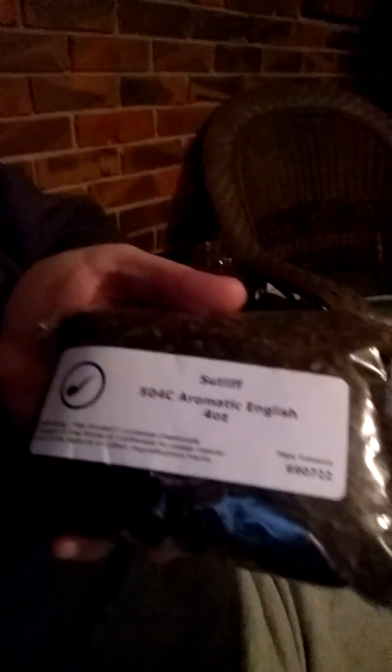In it I am smoking some Sutliff 504C Aromatic English, which I had a sample of from a friend of mine a while back and really liked, so I got some for myself. It's an aromatic English, so it kind of bridges the gap — it's got some of the leather and smokier notes of an English blend, but it's not overwhelming and not heavy.